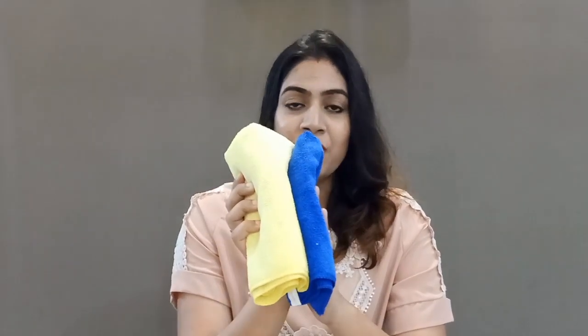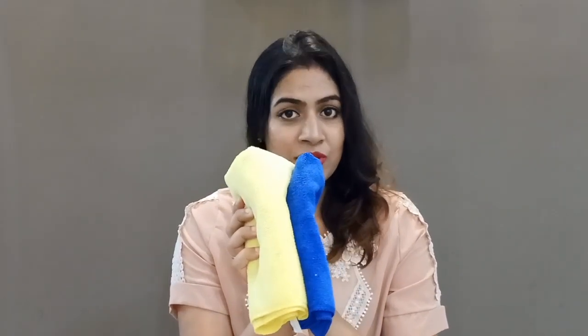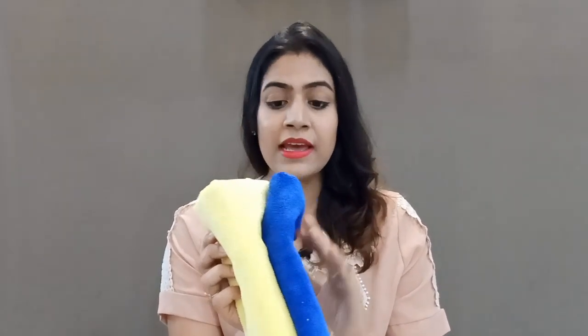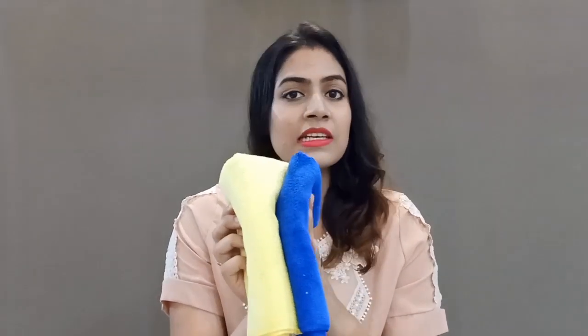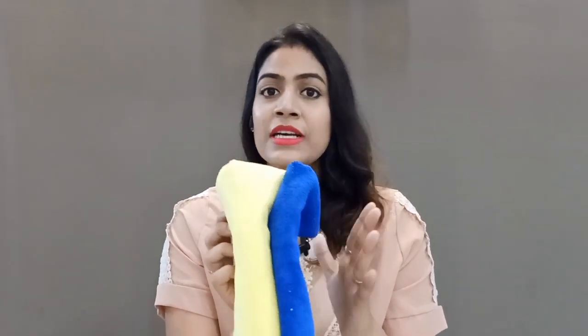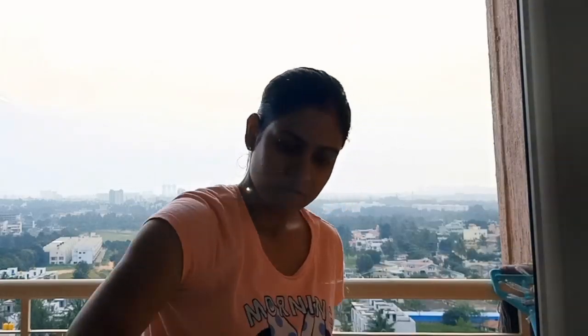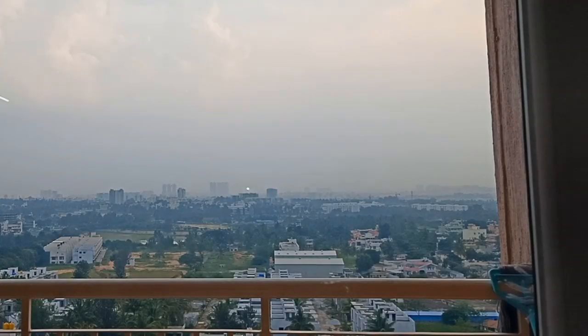First of all, we will talk about these microfiber cloths. I ordered this microfiber cloth from Amazon and it is a very good microfiber cloth. Although it is not very soft, I have done a lot of cleaning with these cloths recently, so I can share my personal experience with you. I use this microfiber cloth for cleaning — this is a balcony door which I am cleaning very nicely. You can see how clean it is.